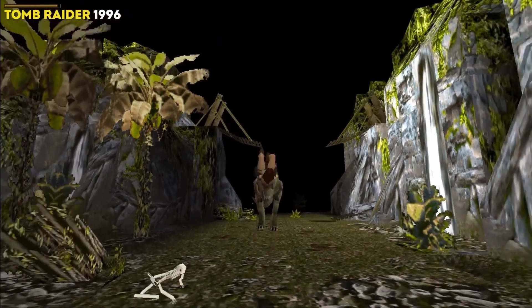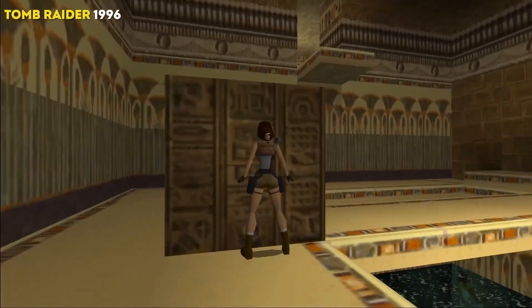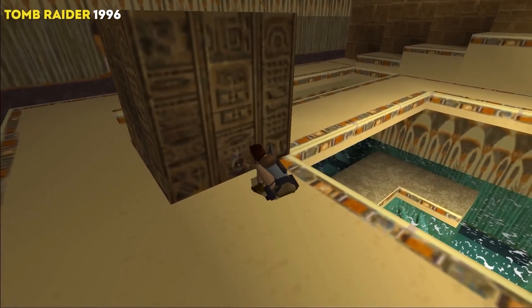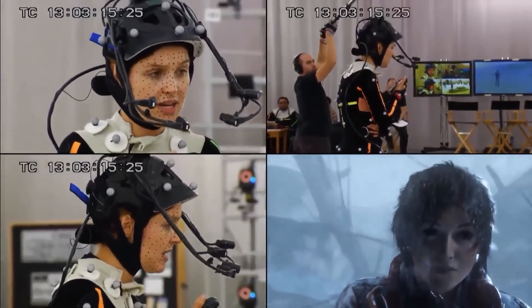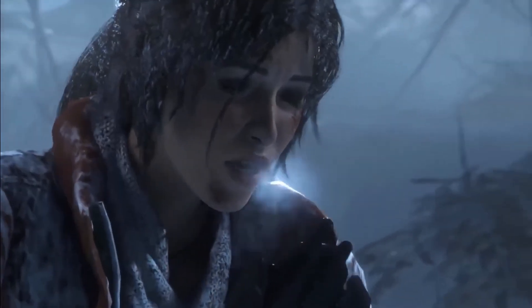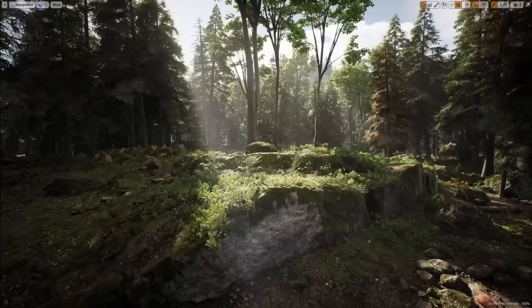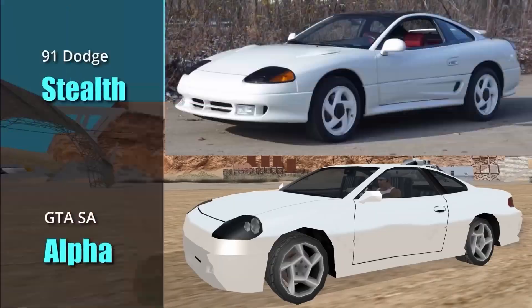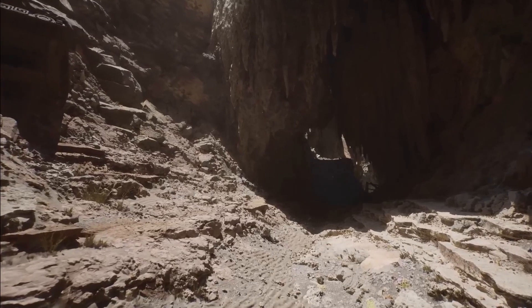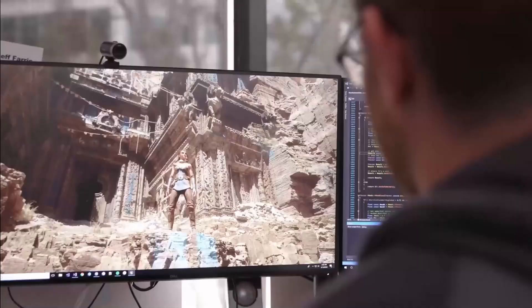The superficial answer is simple: more polygons. The original Lara Croft from Tomb Raider in the mid-90s could boast only about 250 polygons for the entire model. For comparison, the latest Lara Croft already has up to 200,000 polygons. Obviously, the smaller the primitive triangles that make up the model, the more realistic it looks — we all remember the square wheels from games of the 2000s. Therefore, the first obvious progress we can expect with increased GPU performance is the continued increase in polygon count.